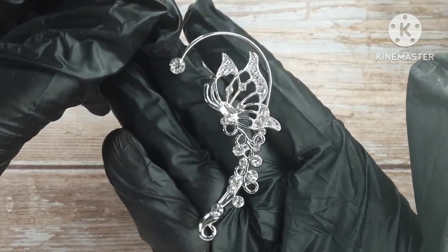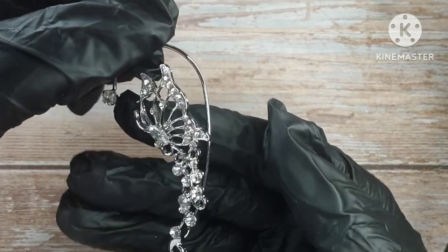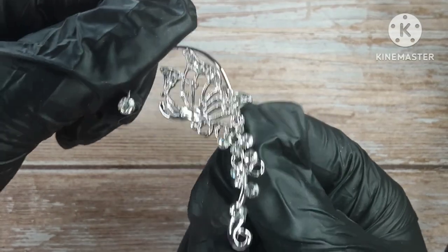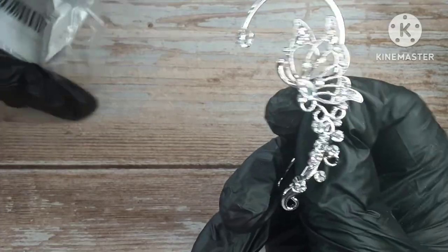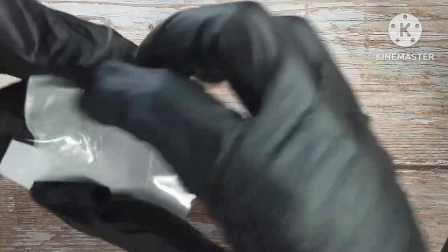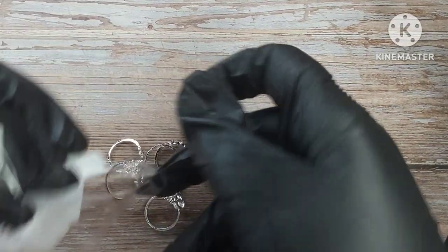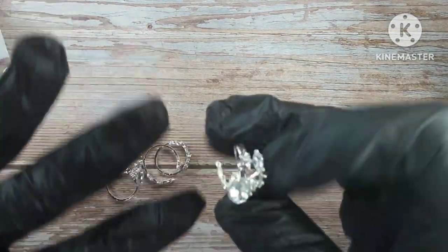I also got another butterfly cuff. I saw a butterfly and I don't even remember adding this to my cart, but I'm so happy I got it — it is so cute and so pretty. I feel like you can hang an earring from where that little circle is at the bottom.